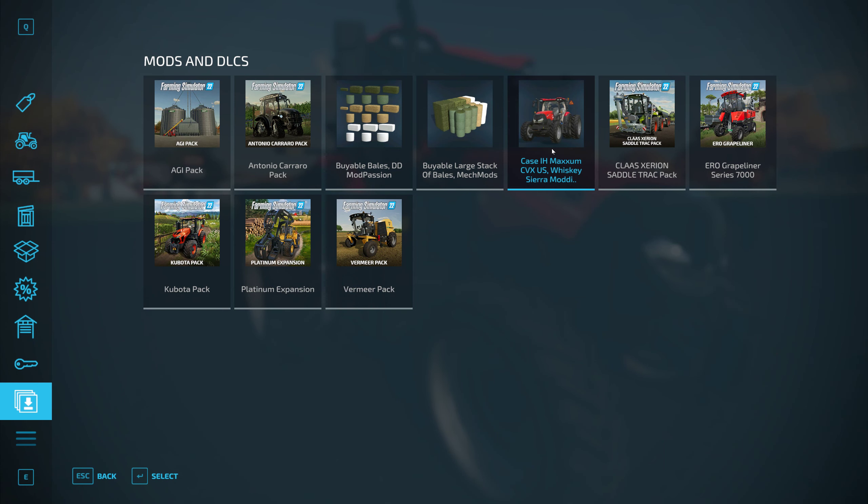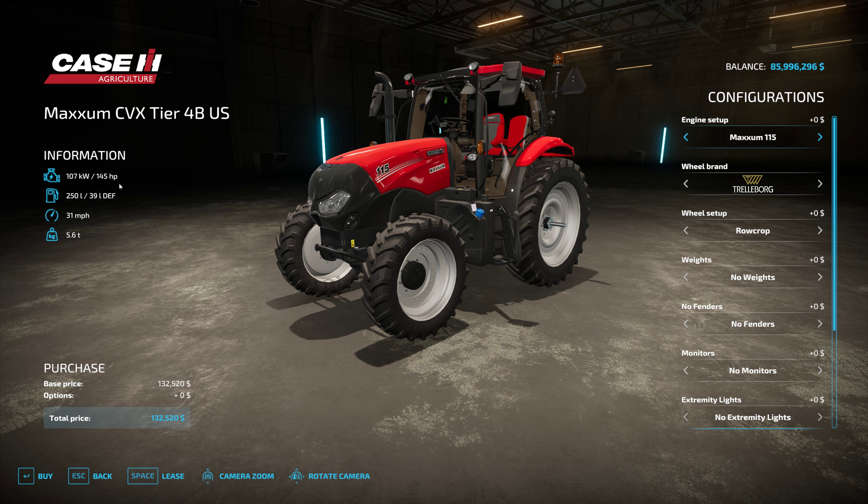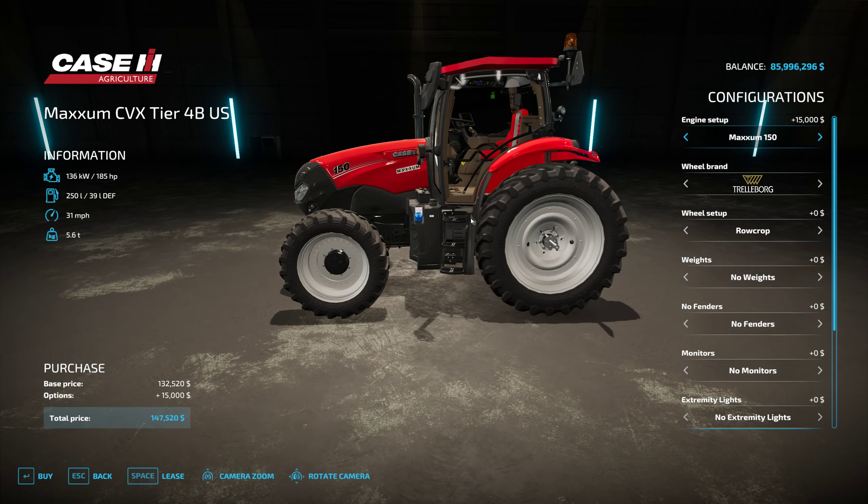Let's take a look at the store page. The CVX Tier 4B US version is $132,520 — not too shabby. Our engine options are a little different than listed: starts at 145 horsepower, then 155, 169, 175, and 185. He lists 115 through 150, but that's the engine model classification, not the horsepower.